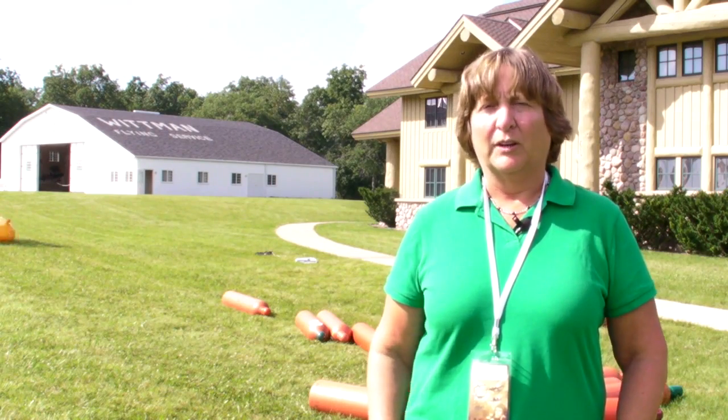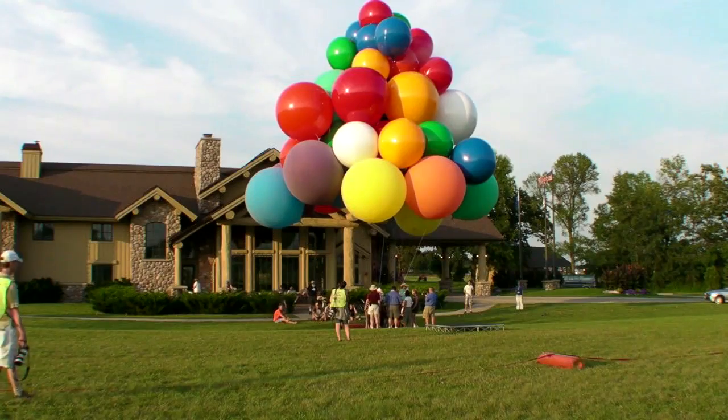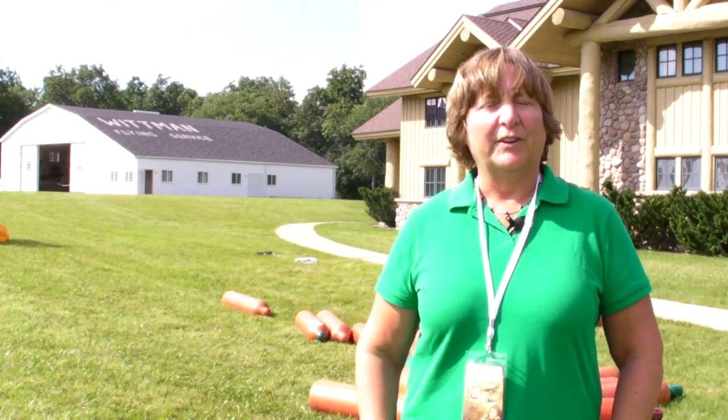AirVenture attracts all kinds of pilots from all around the world and all kinds of aircraft of all shapes and sizes, but this year we've seen something we never saw before — and we're guessing a lot of you have never seen it: a cluster balloon system. I'm Mary Grady reporting for AVweb, and we're going to talk with Jonathan Trapp, the designer and pilot of this aircraft.